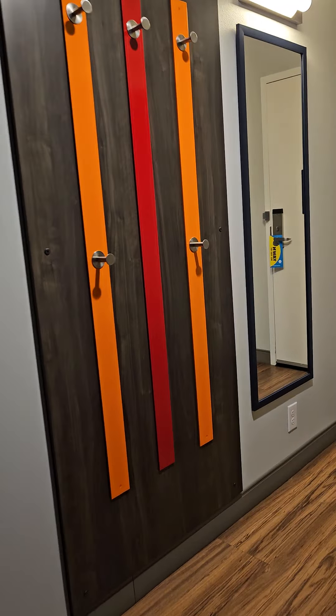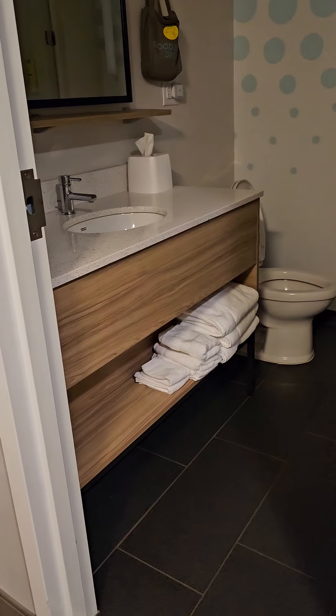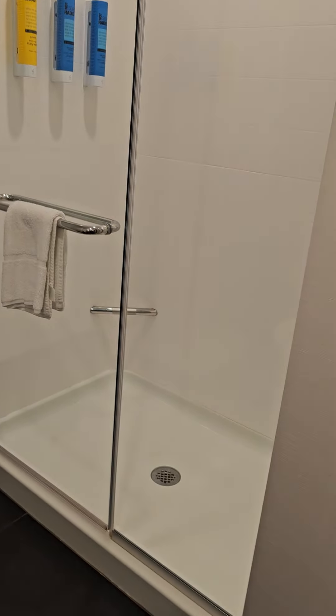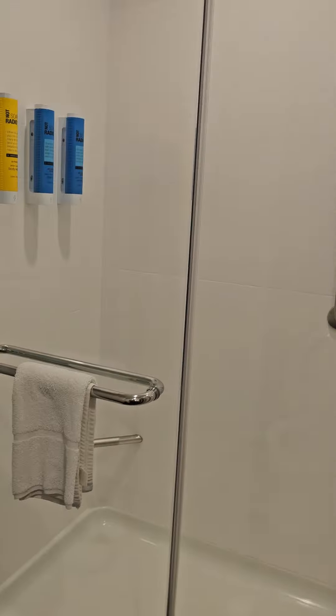Check out this bathroom. Everybody loves the bathroom, right? Nice vanity, little potty there. Check out that shower — holy smokes, now that's a nice shower.